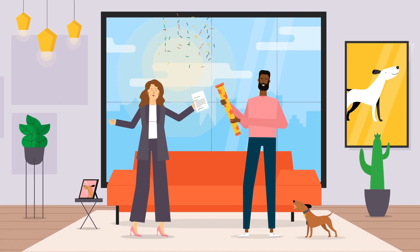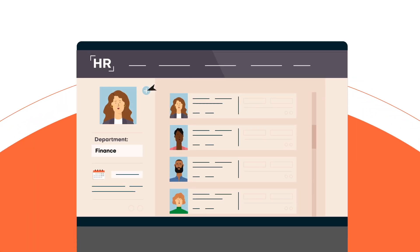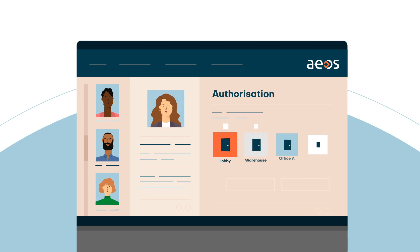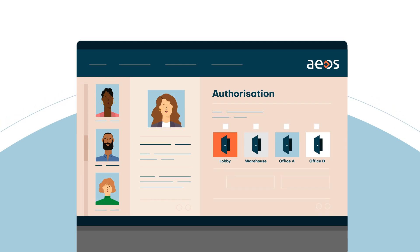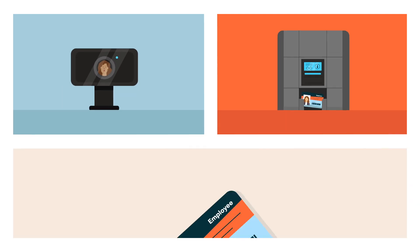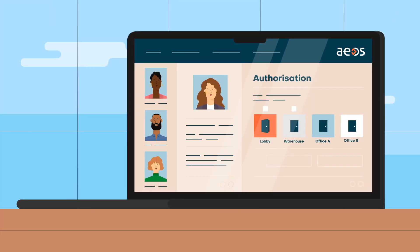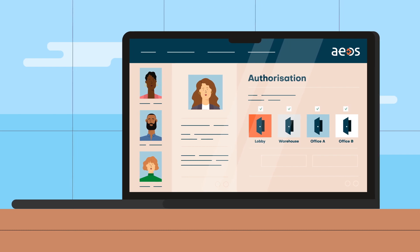When someone joins your company, they're registered in your HR system. EOS Access Control can sync with your HR system so it's easy to produce personalised access badges for employees, with the right authorisations configured automatically.